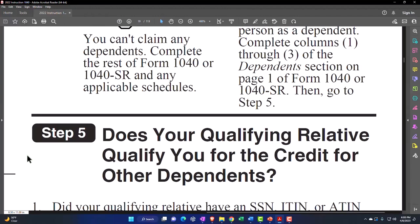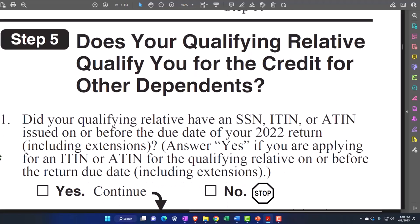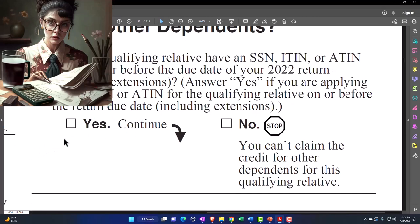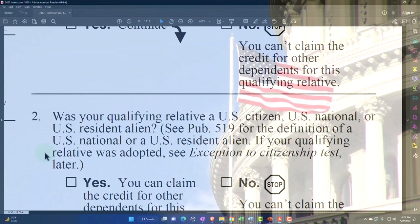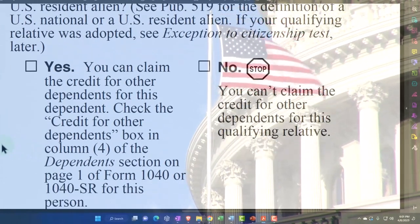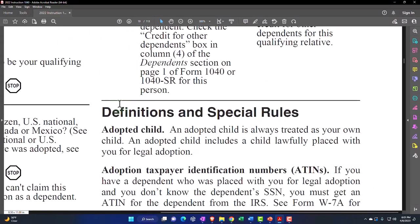Step five: does your qualifying relative qualify you for the credit for other dependents? Number one: did your qualifying relative have an SSN, ITIN, or ATIN issued on or before the due date of your 2022 return including extensions? If yes, continue; if no, you can't claim the credit. Number two: was your qualifying relative a U.S. citizen, U.S. national, or U.S. resident alien? See Publication 519 for more detail. If yes, you can claim the credit for other dependents — check the credit for other dependents box in column four of the dependents section on page one of Form 1040 or 1040-SR. If no, you can't claim the credit.